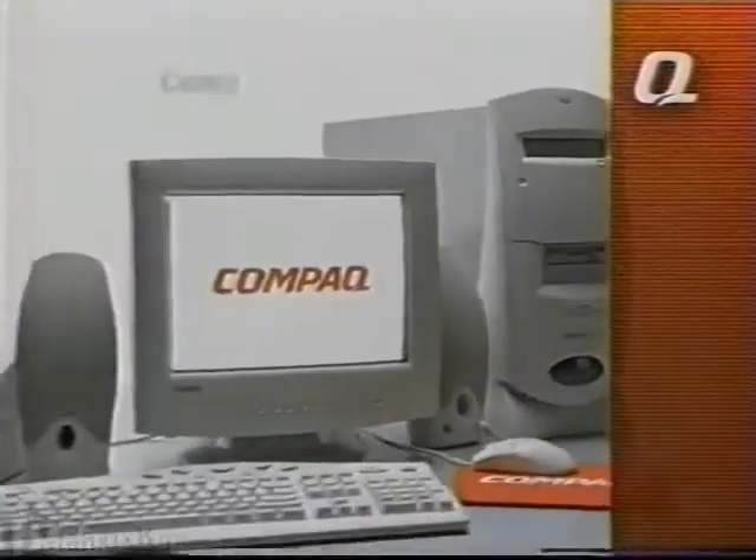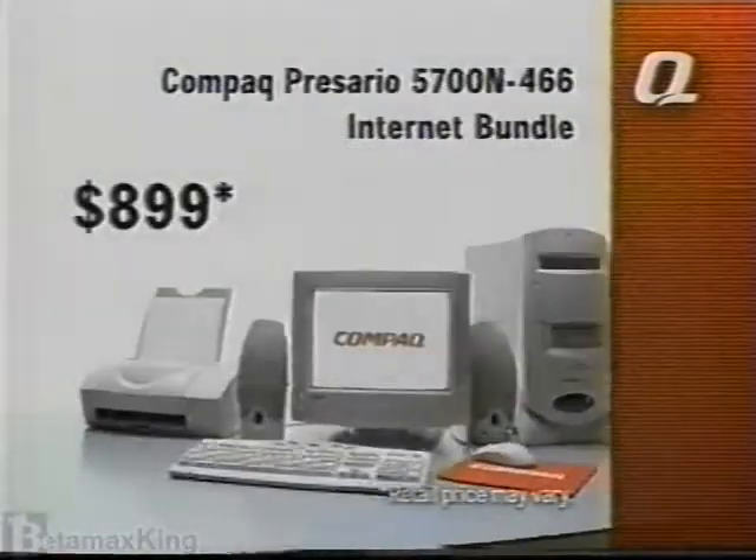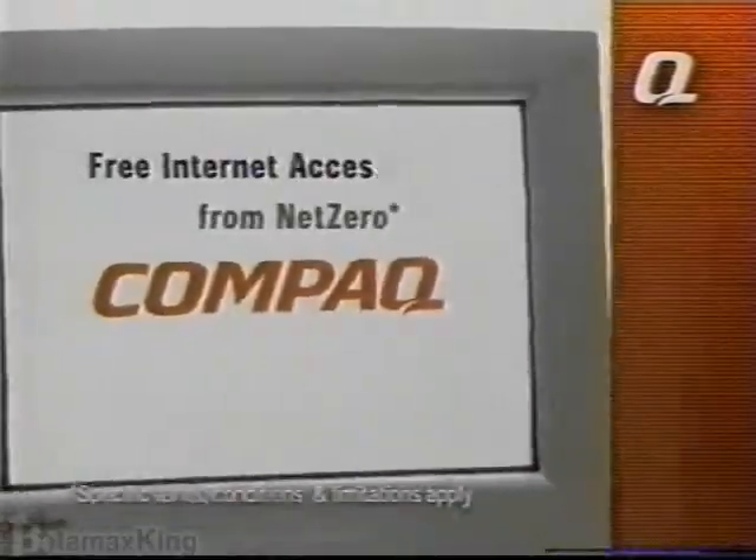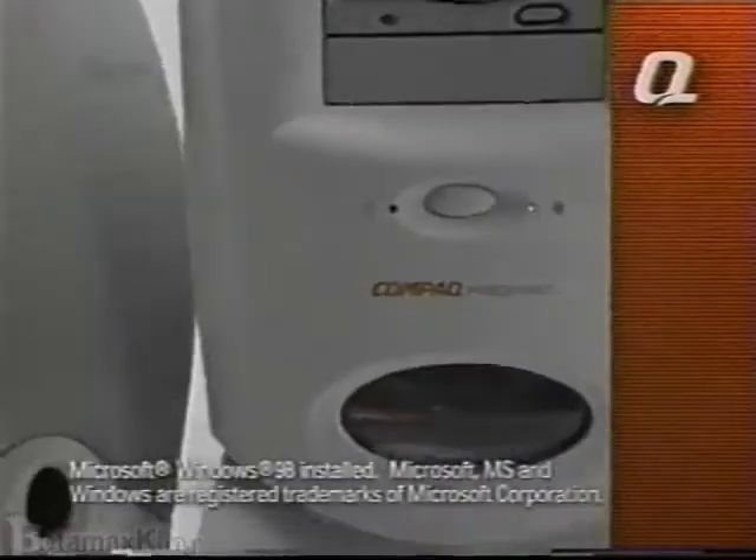Get the Compaq Presario 5700N Internet Bundle for just $8.99, and you'll get more than a great Internet PC. You'll also get the Internet free. No gimmicks, no fooling.